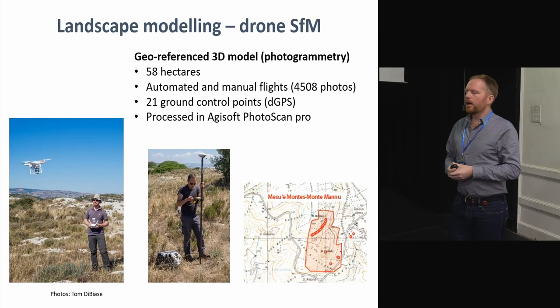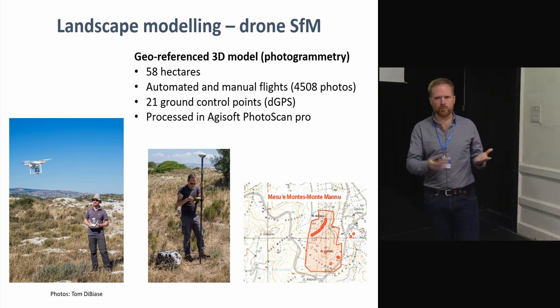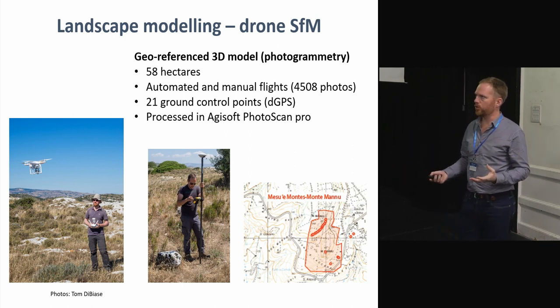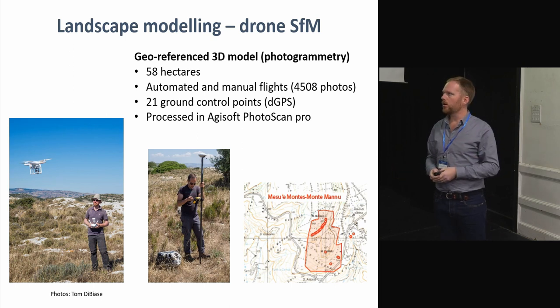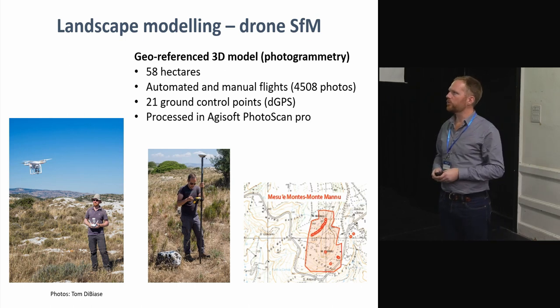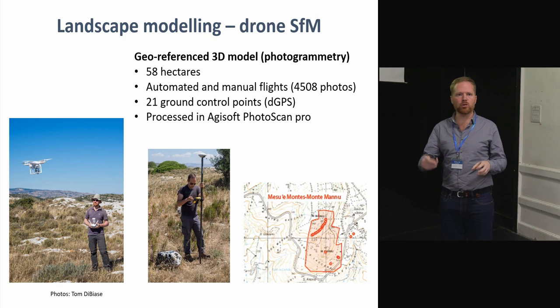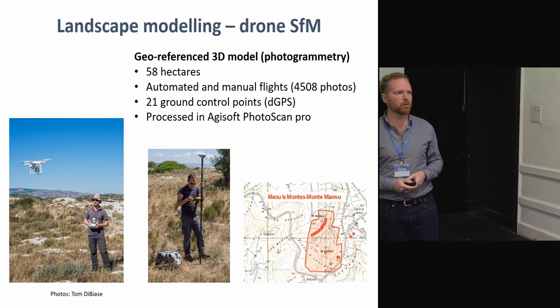There is the slightly more difficult issue of the landscape setting of the tombs. It's good to have models for each individual tomb, but if you want a recording of the entire complex you need to integrate the landscape. For this we used a drone and did photogrammetry of the landscape around the tombs — a few manual flights but most were done automatically, giving very good photographic coverage. We also combined ground control points across the area so we could produce a georeferenced 3D model.